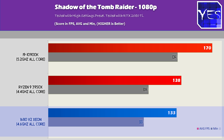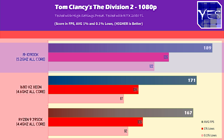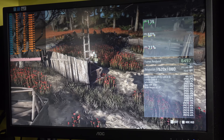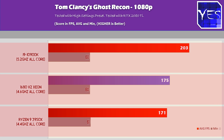For Shadow of the Tomb Raider, the 1680 V2 did lose out by a little bit. Moving on to The Division 2, we saw a slight victory for the 1680 V2 versus the 3950X, then the 10900K pulled ahead — but not by a whole lot at 1080p with a 2080 Ti. In Tom Clancy's Ghost Recon, we scored impressive results: 175 average FPS on the Xeon versus 171 on the 3950X versus 203 on the 10900K.